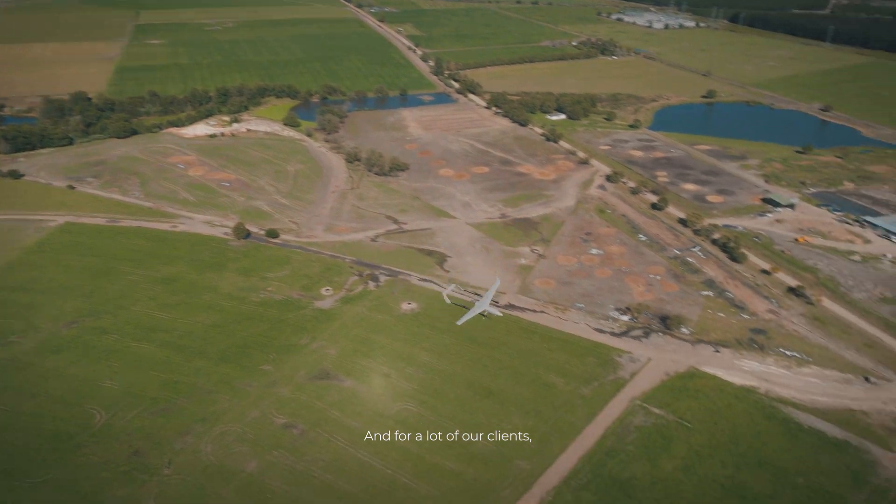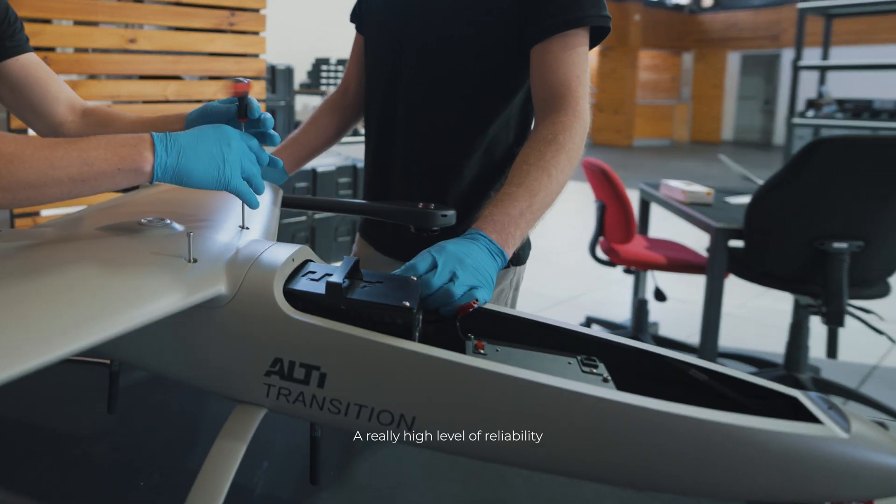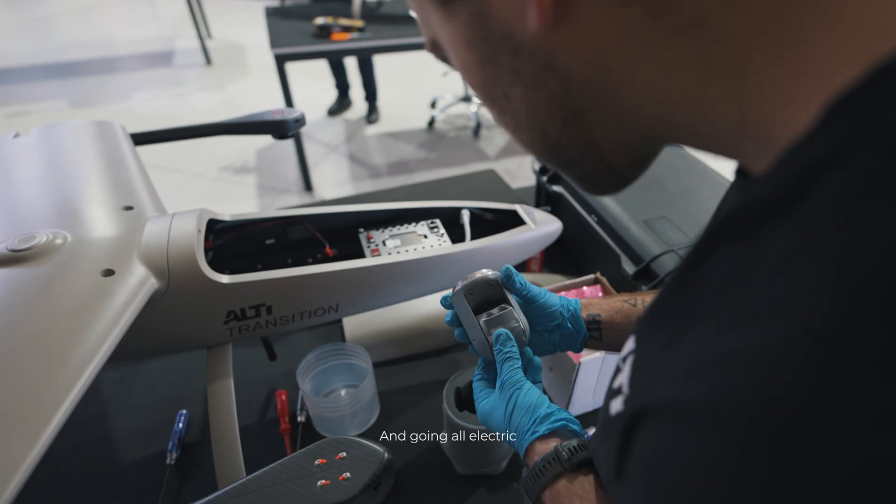For a lot of our clients these are really critical missions — really important flights that need to have a really high level of reliability, and going all-electric gives us that reliability.